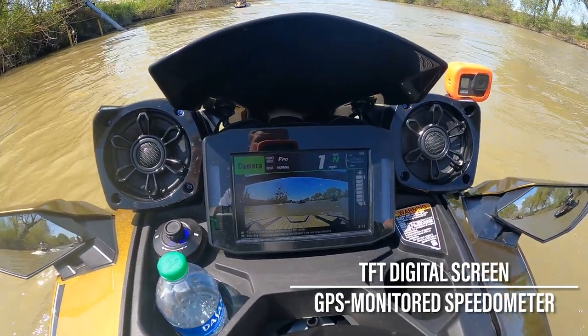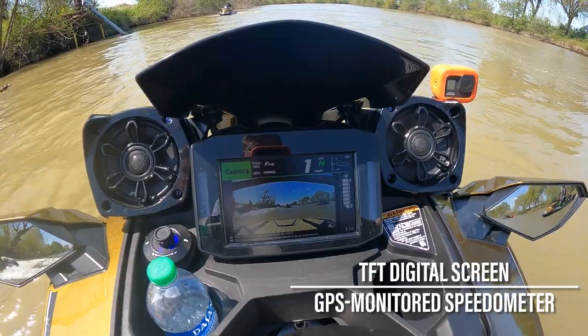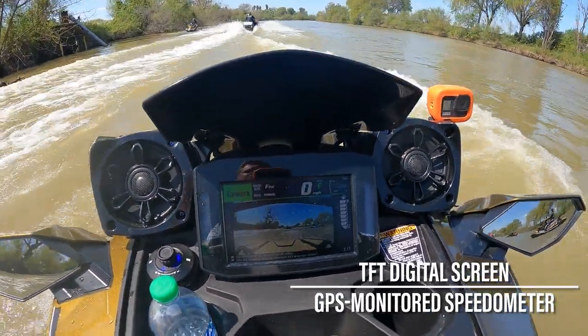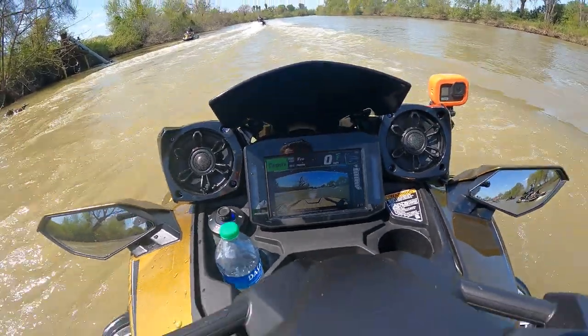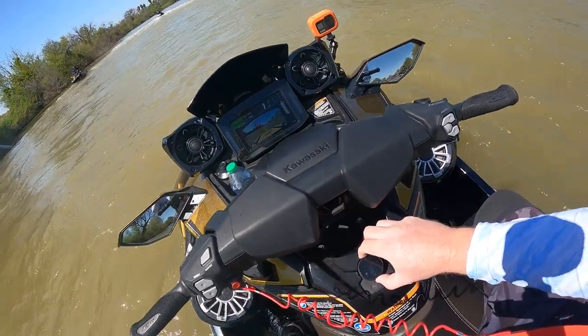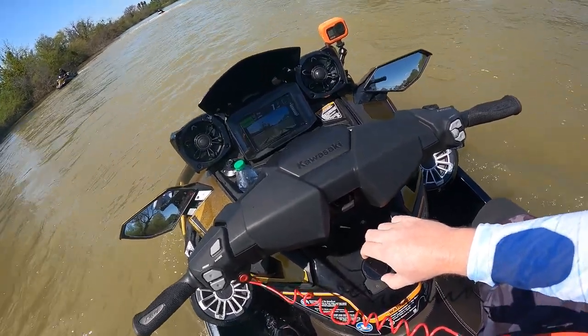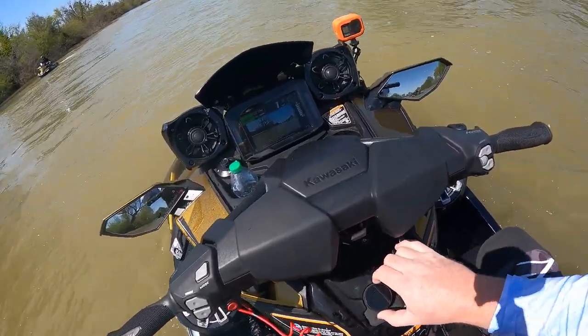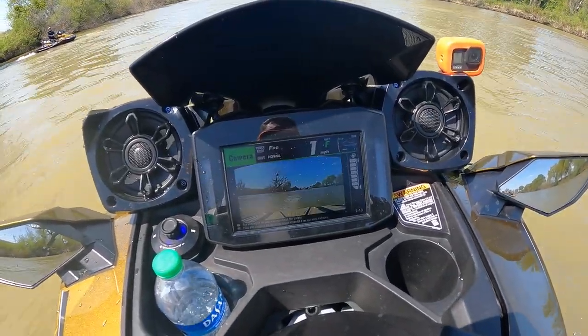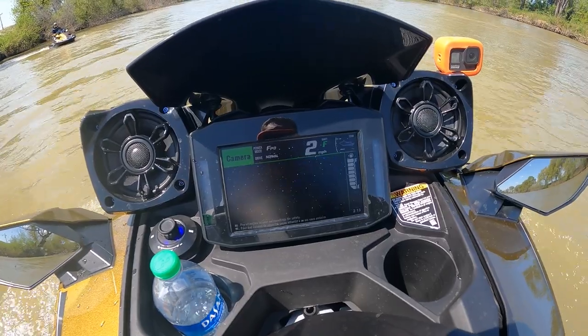The 160 LX includes the 310's aforementioned 7-inch TFT full-color digital dashboard. The dashboard and its many screens are navigated using a jog dial and two buttons — back and select — found beneath the steering neck, although only when the drive setting is either in neutral or idling forward. Access to any other dash page is understandably locked out when underway.